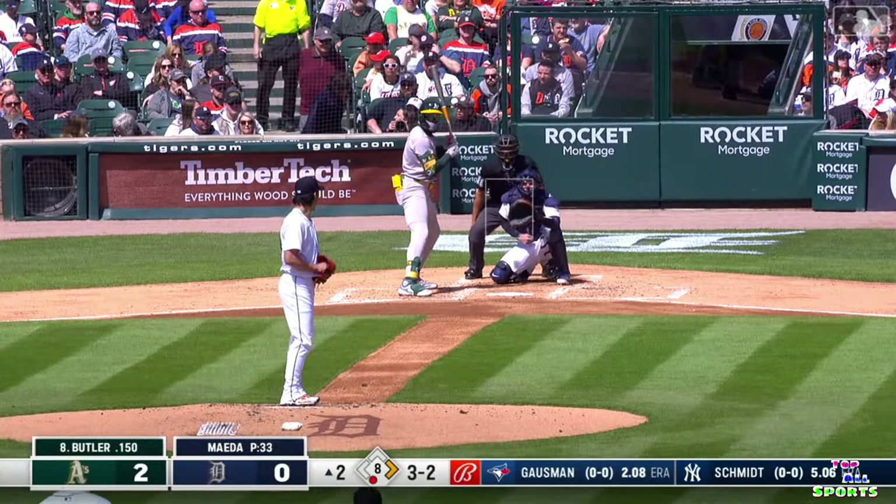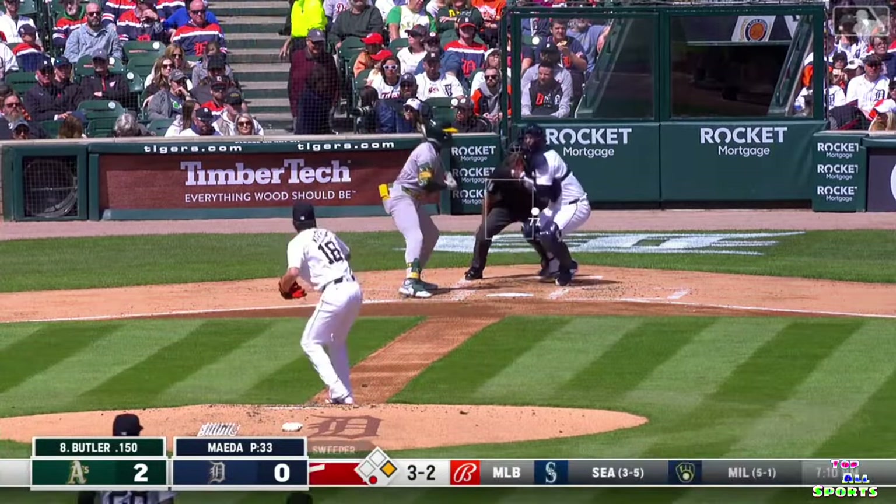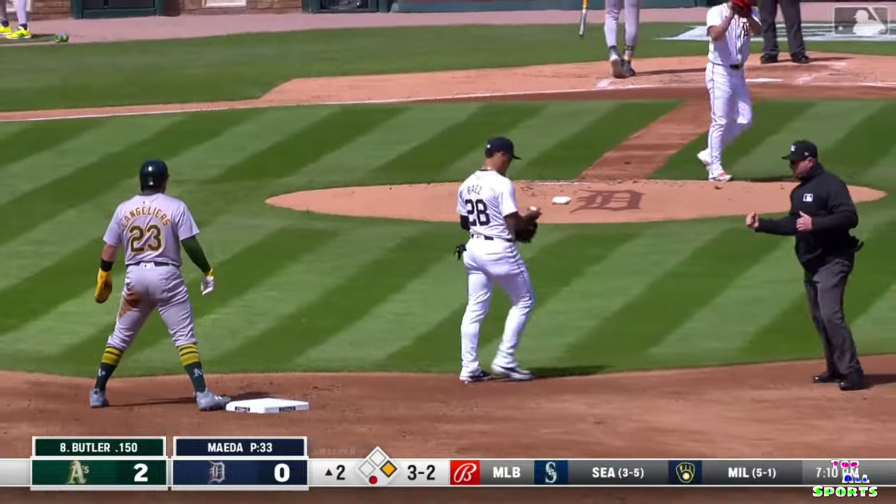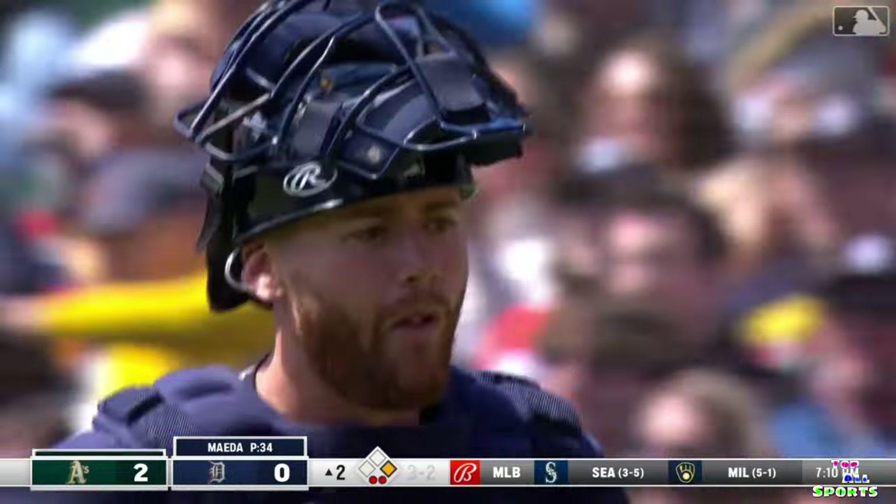Runner goes, strike three. Throw down to second base, and that'll do it — strike him out, throw him out. Double play.